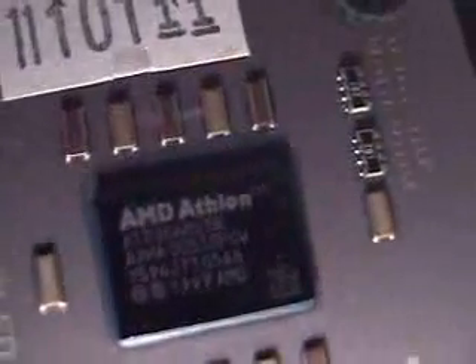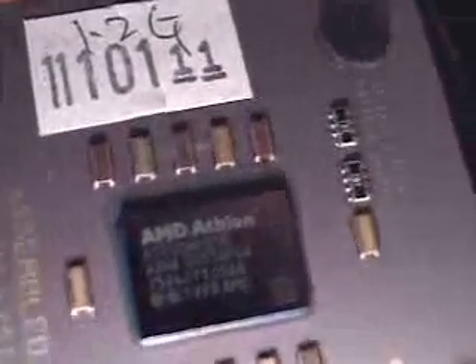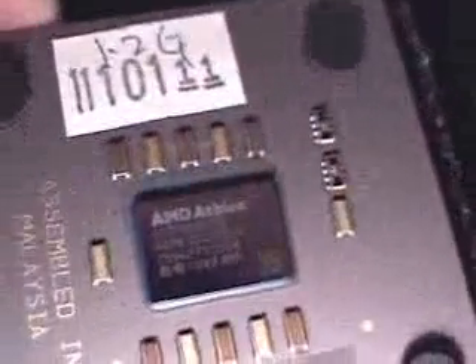If you have a closer look here, as you can see, it's the 1200 MHz CPU. I'm hoping to get a great overclock from this CPU, especially with the KT-7 RAID motherboard from ABIT with the voltage mod that I have done. So let's now pop this baby in and see what she can do.